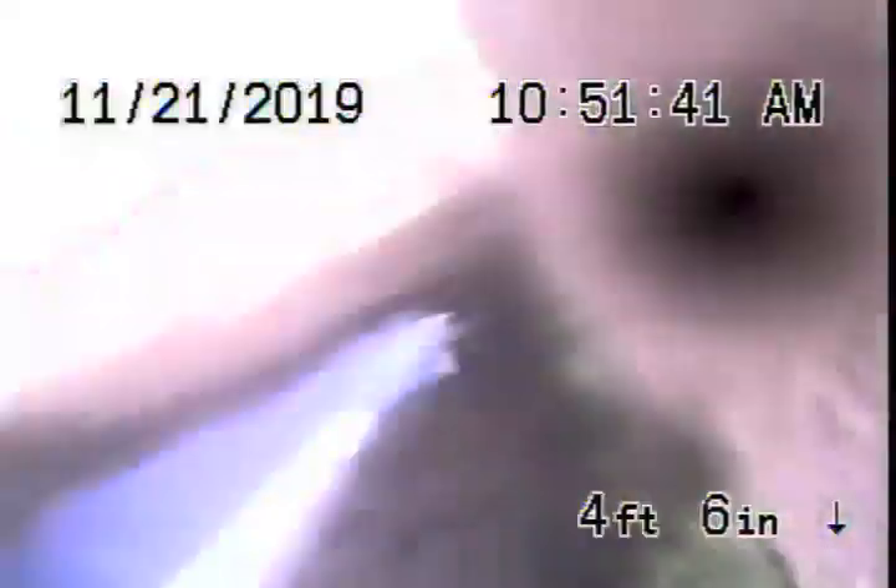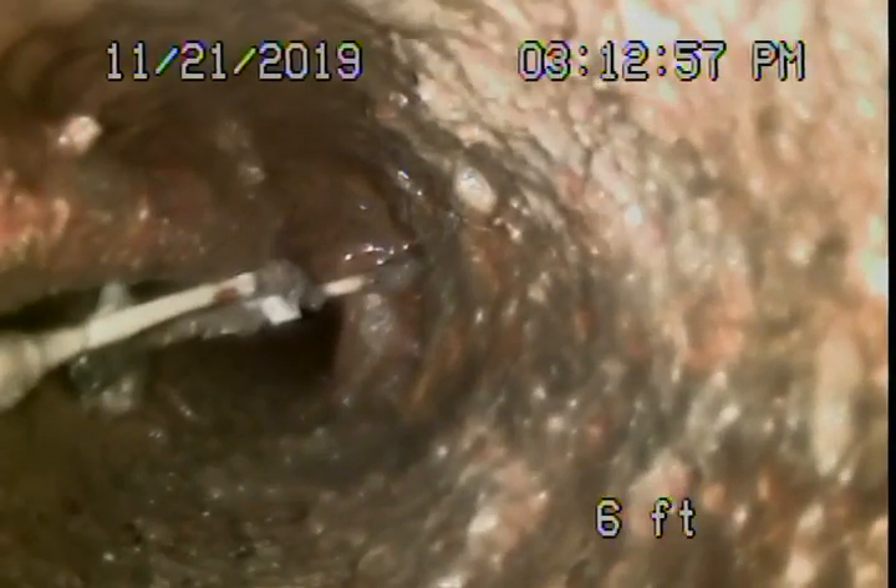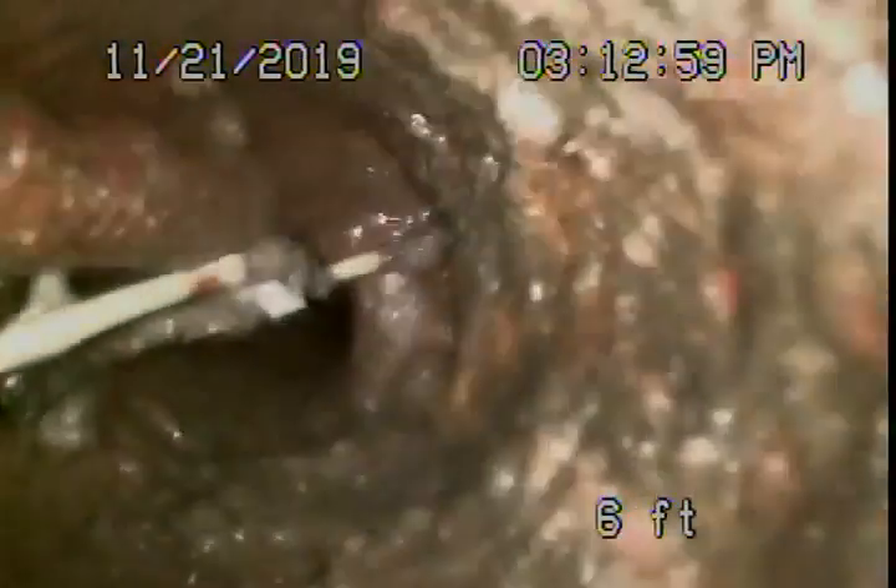It comes out of the clean-out here. We're going to pause the recording and run the camera through this two-inch clean-out. It's really blocked up over here — there's not much we can get in.